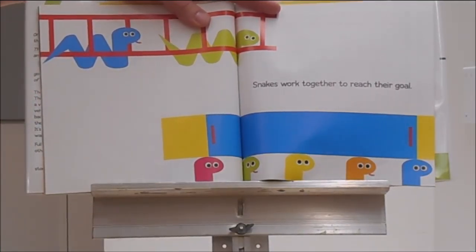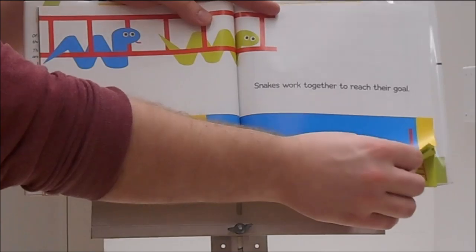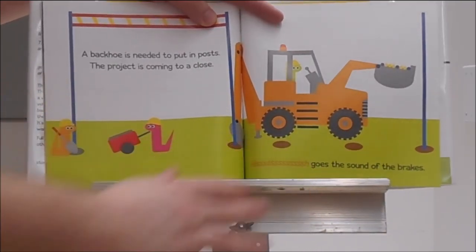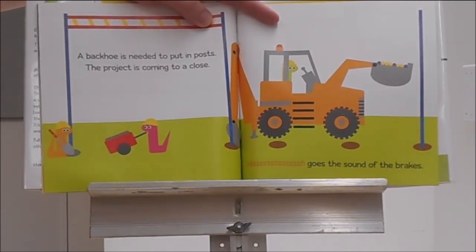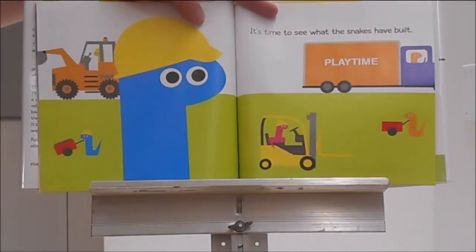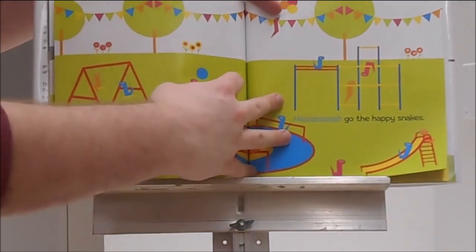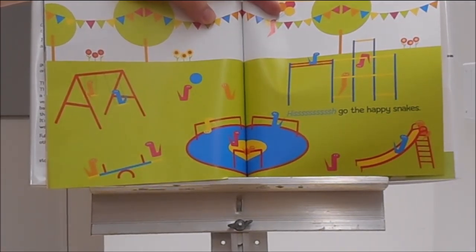Snakes work together to reach their goal. I wonder if a backhoe is needed to put in posts. The project is coming to a close. Hisssss goes the sound of the brakes. It's time to see what the snakes have built. Let's find out together. Are you ready? It's a playground! Hisssss go the happy snakes.